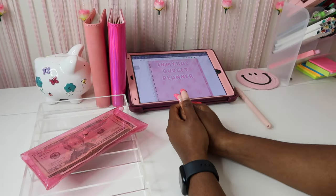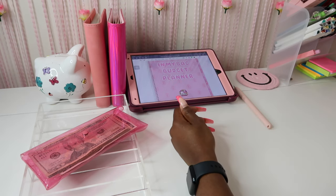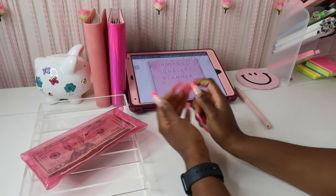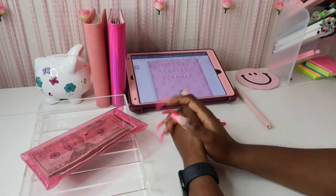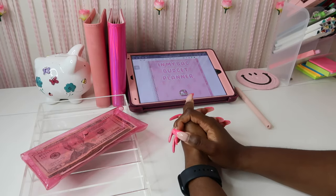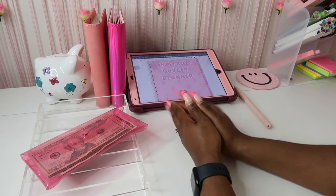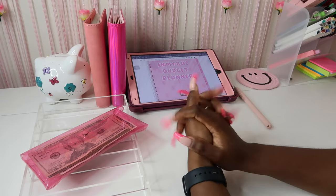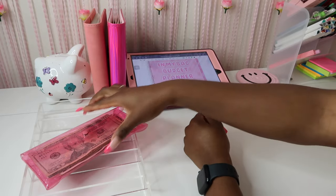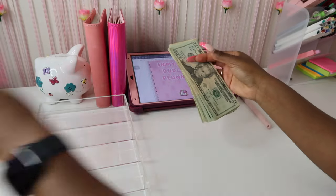Hey everyone, welcome back to my channel Magnolia Budgets — or if you're new, hello, welcome! We do all things cash stuffing, budget planning, savings challenges, and honestly just all things dealing with money. For today's video I'm going to be stuffing my savings challenges — this is from the last paycheck in March and the first paycheck in April, so we are finally catching up. Let's go ahead and count and see how much money we're going to be stuffing today.